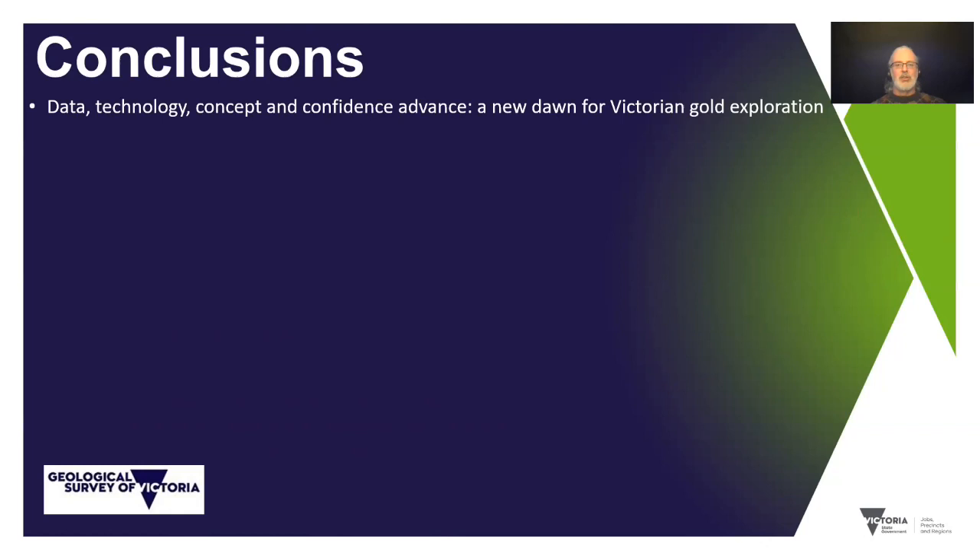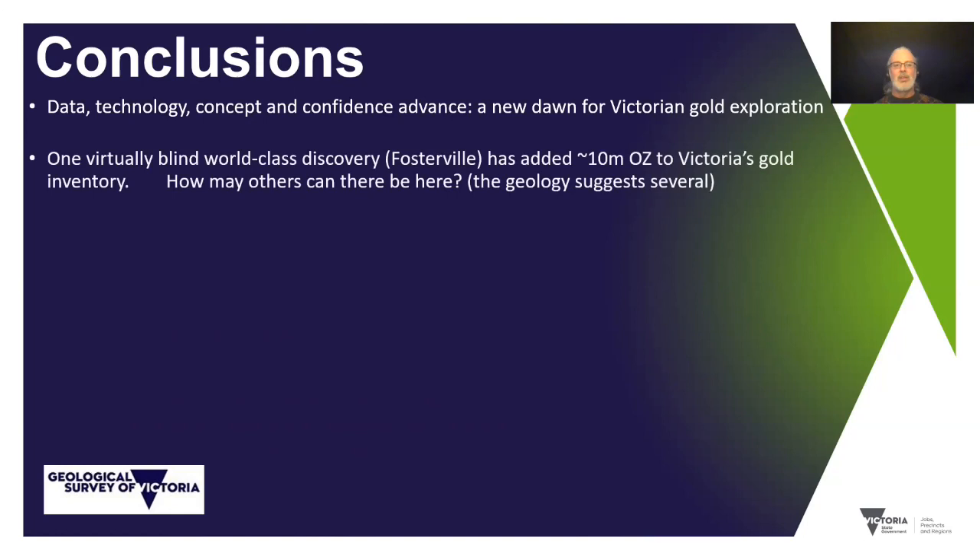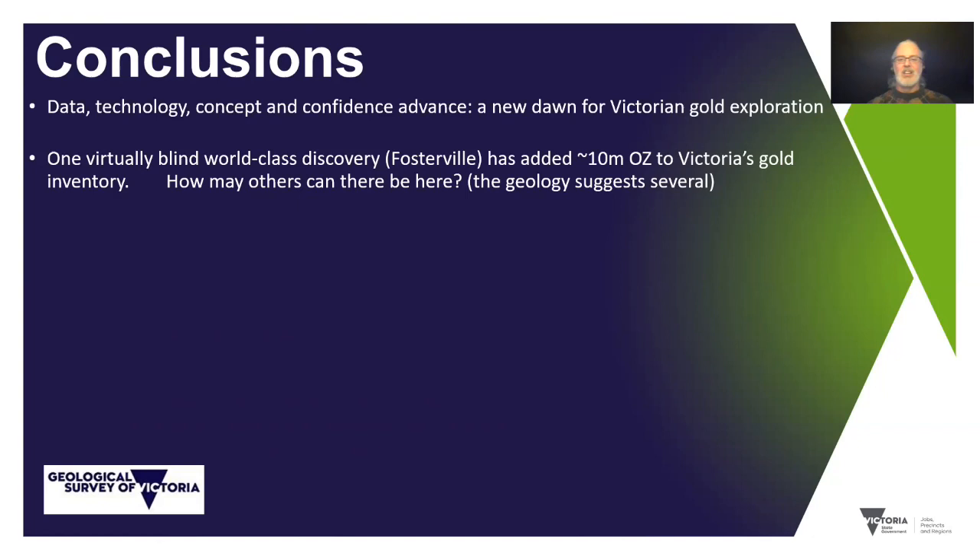In conclusion, we think we've got a new dawn for Victorian gold exploration, really underpinned by data, technology, concepts and confidence — all these things have advanced. Fosterville's really changed the game. It single-handedly added nearly 10 million ounces to Victoria's gold inventory, probably and counting. How many others can there be? The geology suggests several. The workflows to get there will be discussed by Phil and Rob in the subsequent talks. We think Victoria has crossed a threshold of data and understanding to what looks like sustained success. Thank you.